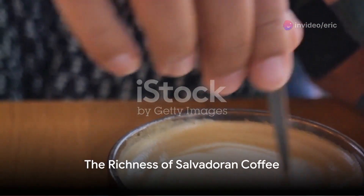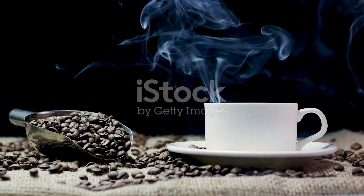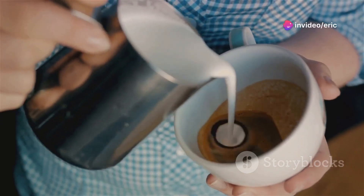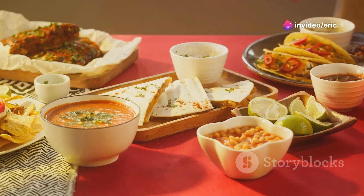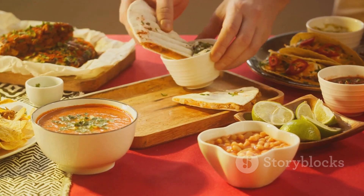No culinary tour is complete without a taste of local beverages. Salvadoran coffee, grown in the volcanic highlands, is renowned worldwide. At a high-end cafe, a barista takes us through the process of brewing the perfect cup. The rich, aromatic flavors of the coffee provide a smooth finish to our savory journey.